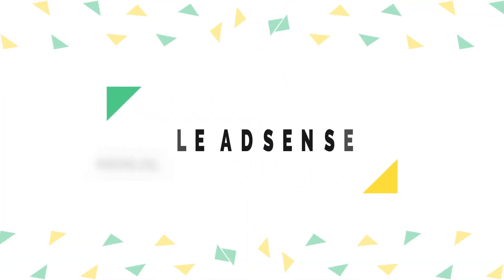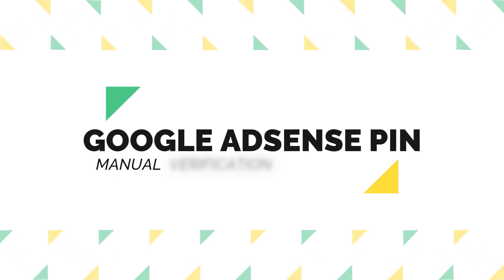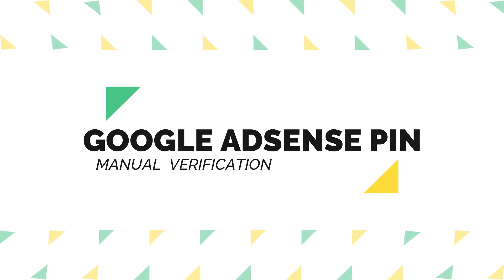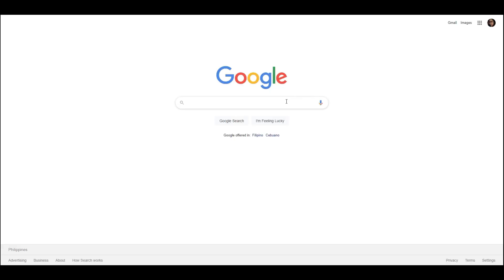Okay, so finally, I finished the process to complete the three requests so that I can get a manual verification of my PIN here at Google AdSense. So, I'll try now to get a manual. Let's see if it will work.